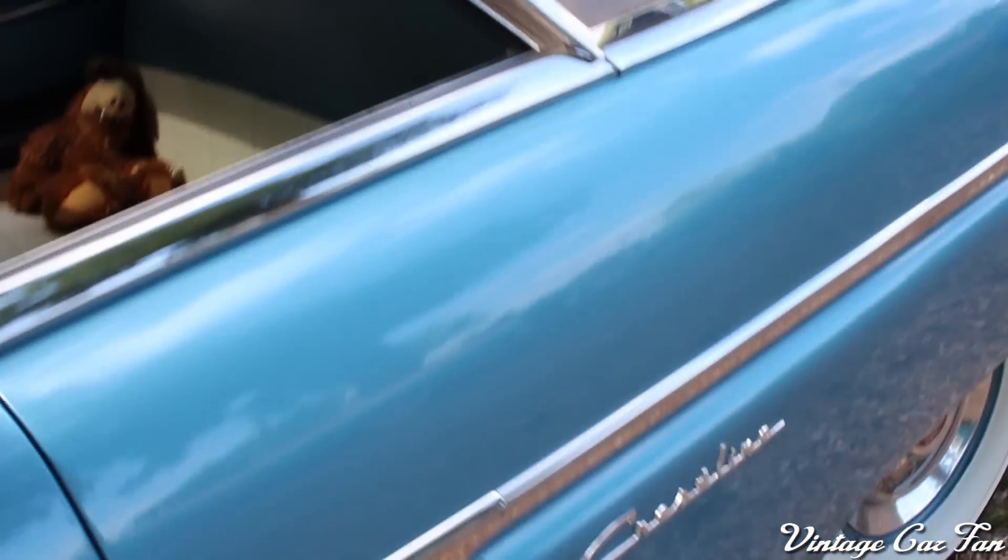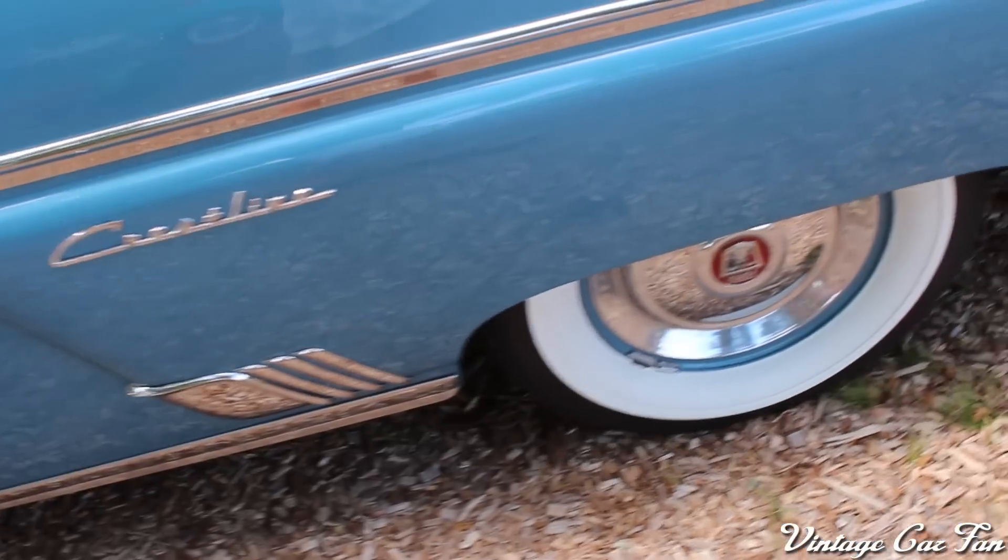Beautiful dash. The other transparency was the speedometer being transparent — you'll see that when we come around the other side again. But a beautiful interior, too.